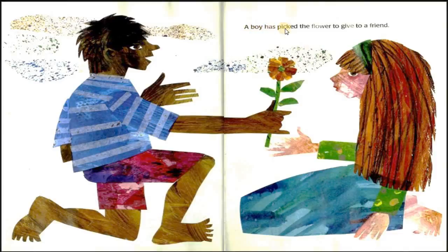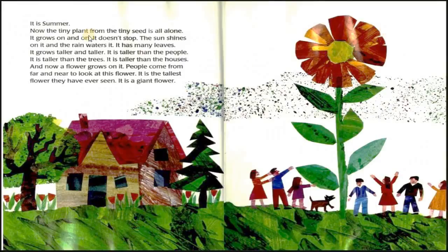A boy has picked a flower to give to a friend. It is summer. Now the tiny plant from the tiny seed is all alone. It grows on and on — it doesn't stop. The sun shines on it and the rain waters it. It has many leaves. It grows taller and taller. It is taller than the people, taller than the trees, taller than the houses. And now a flower grows on it. People come from far and near to look at this flower. It is the tallest flower they have ever seen. It is a giant flower.